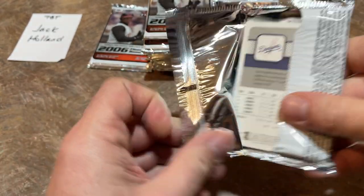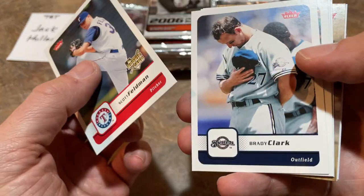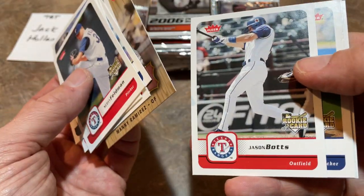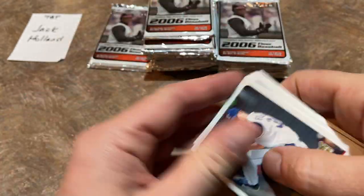There's a Francisco Liriano rookie card — nice one right there. Jason Werth without the giant beard. Vinny Castilla, who throughout his career really flourished in Colorado, but everywhere else he went he wasn't putting up nearly the same numbers. We've got a Dodgers hit — a Dallas Perez. Scott Feldman rookie card, Brady Clark. Joe Mauer — nice one right there. A lot of people think Mauer should get into the Hall of Fame when he comes up for eligibility. We'll see — personally I think he's close, but I don't know if he's going to get in.